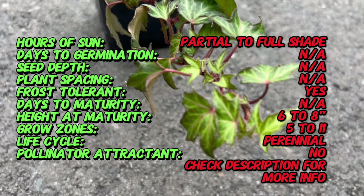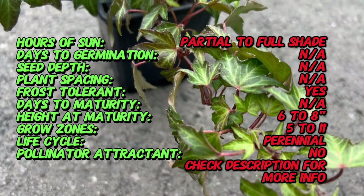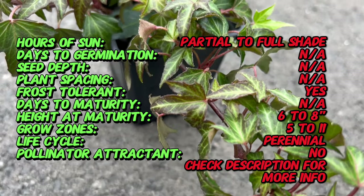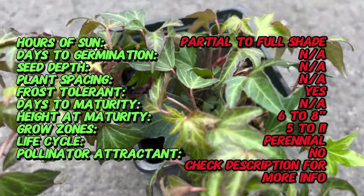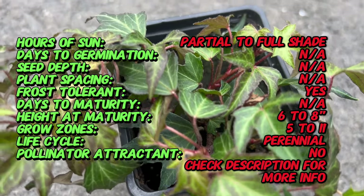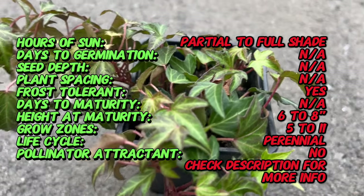Needlepoint Ivy, with its delicate and needle-like foliage, is a cultivar of the common English ivy, Hedera helix. Originating from Europe and Western Asia, Needlepoint Ivy is a cultivated variety that has been cherished for centuries for its ornamental qualities.